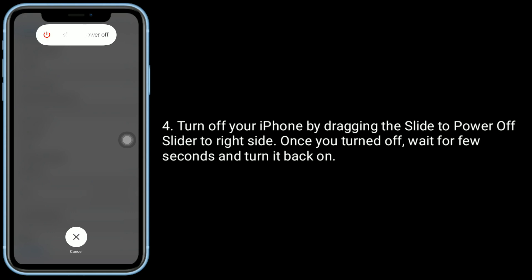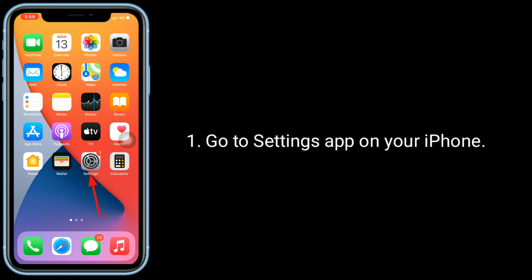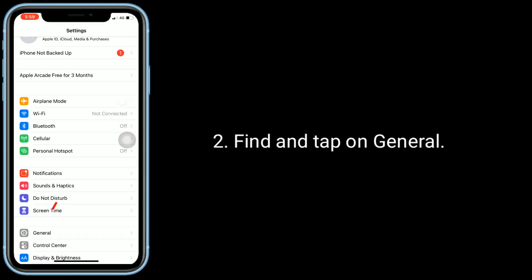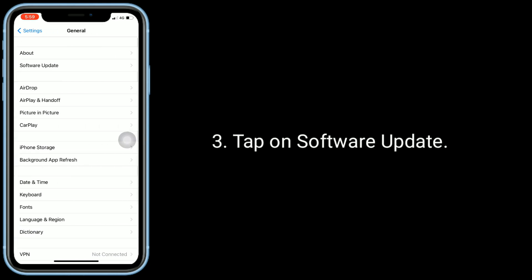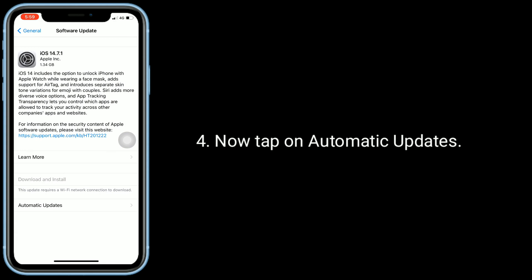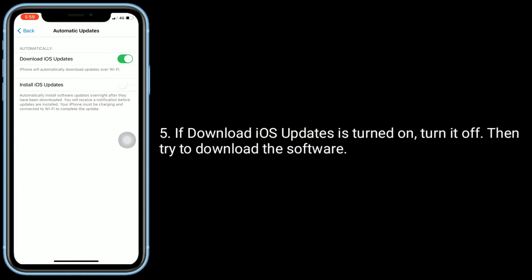Solution two is turn off automatic updates. Go to the Settings app on your iPhone, find and tap on General, tap on Software Update, then tap on Automatic Updates. If download iOS update is turned on, turn it off, then try to download the software.